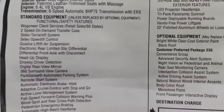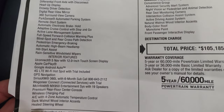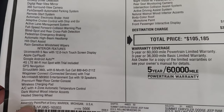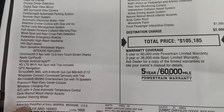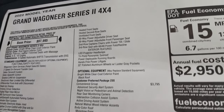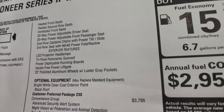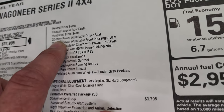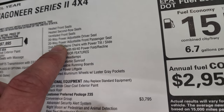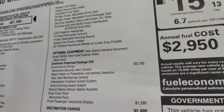Everything on the left-hand side is your standard equipment. It has the 12 inch screen with Uconnect 5. This one has the second row quad seats — second row captain's chairs — and I thought this was crazy: 20-way power adjustable driver and passenger front seats with massage.